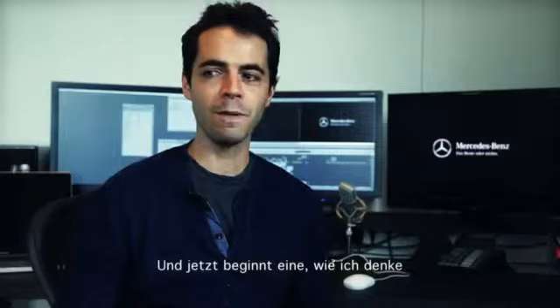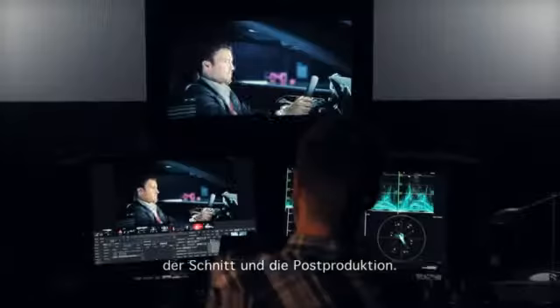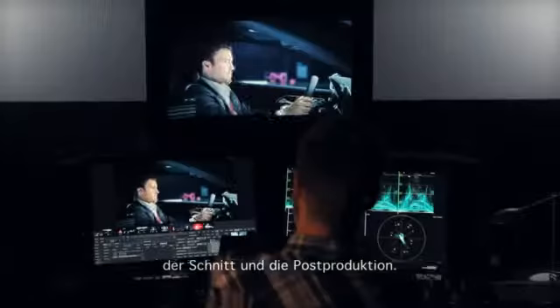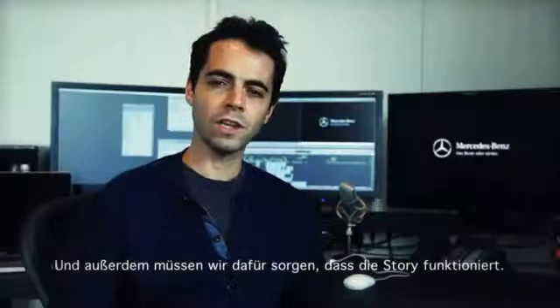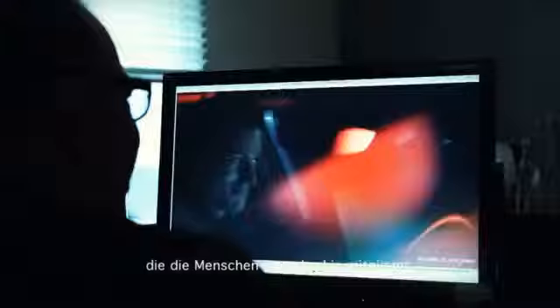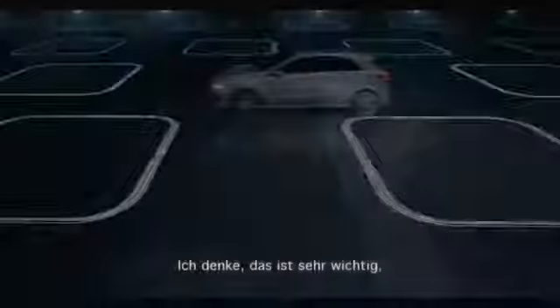Now begins a very exciting step of the whole process: the editing and post-production. We're putting in all those hours of footage we had, and on top of that we need to make the story work — tell a story, take people somewhere. The challenge now is creating those five films that form a campaign, but every film needs to have its own little signature.